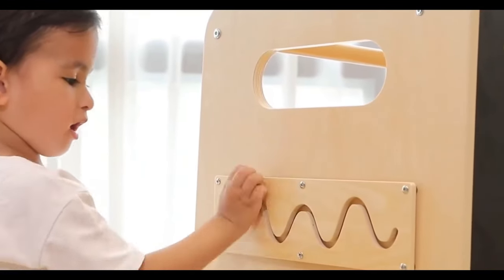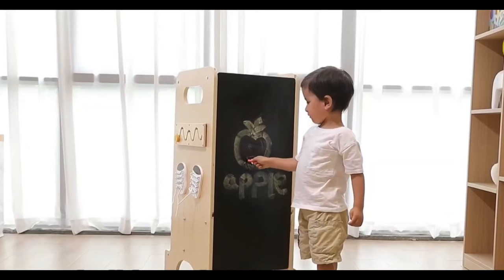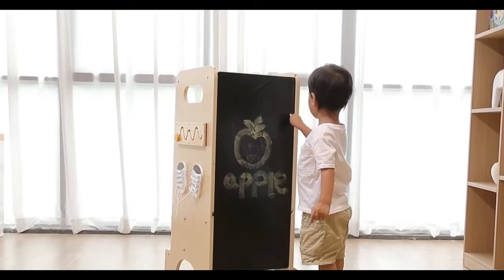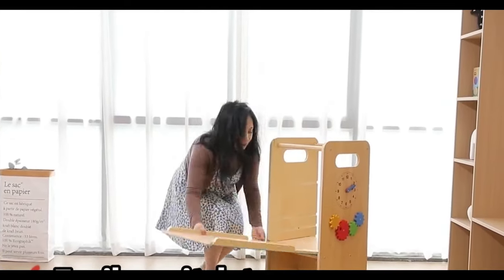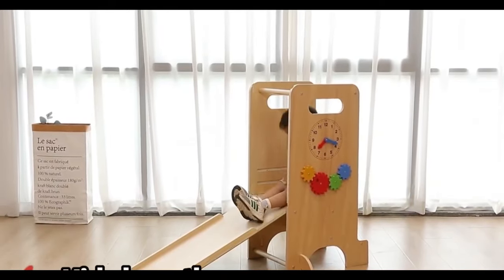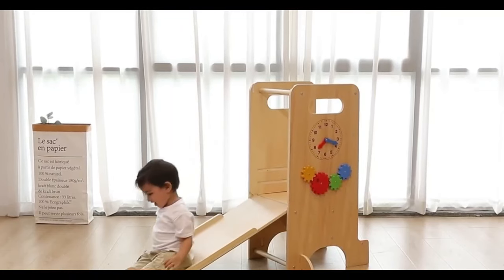Designed with safety in mind, this tower has a broad base, solid boards, and a safety guard rail. With adjustable heights and multiple uses, it grows with your child, making it a fantastic growth gift. Easy to install and backed by a one-year warranty, it's a win-win for both parents and toddlers.